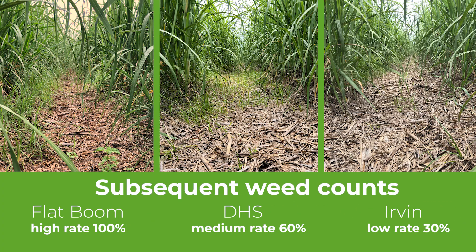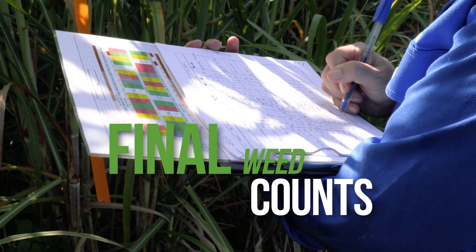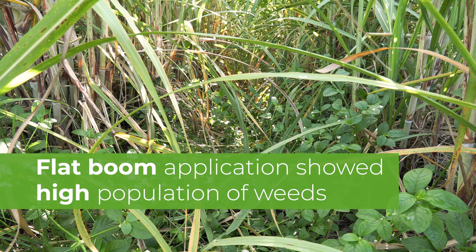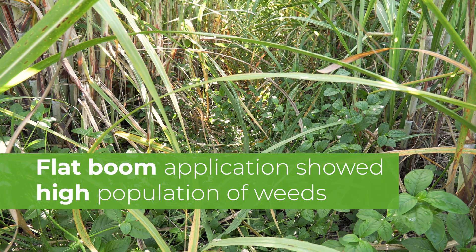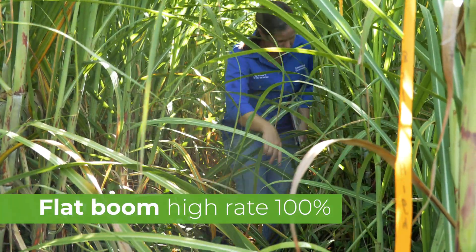Subsequent weed counts showed quite good control of the weeds in the row itself, with really good suppression of nut grass in the inter-row. Final weed counts were carried out mid-January, eight weeks after the application of the DHS and Irvin spray bar treatments. What we saw was quite high populations in the flat boom treatments — originally it had quite good control, but as the cane grew the weeds came through.